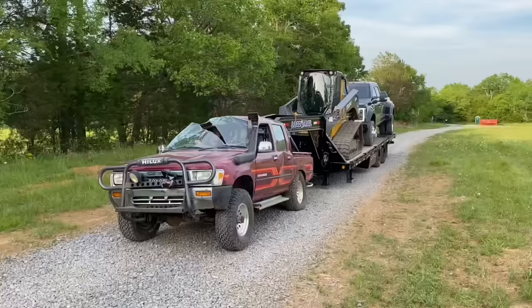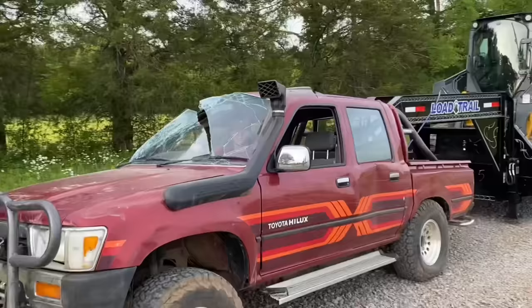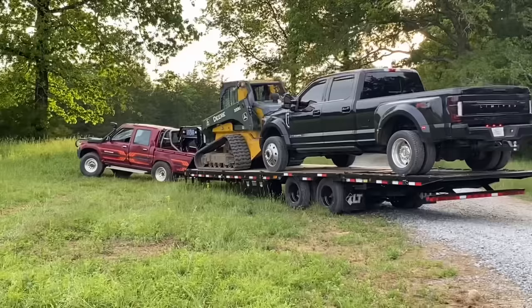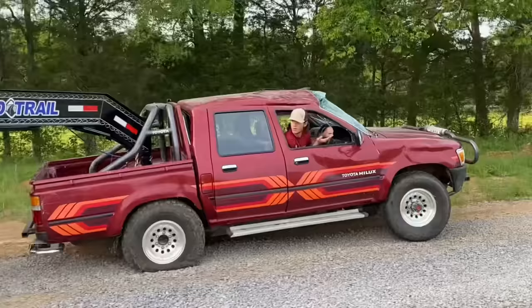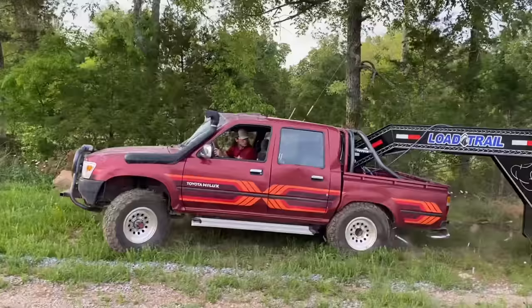I told you it'd pull it! It just pulls it like it's nothing. No way — show that! I told you it'd pull it just fine. No problems, man. This looks ridiculous. No way it's pulling it just fine. Guys, I'm barely on the throttle at all. I'm in four-low, first gear. This thing is like a champ.